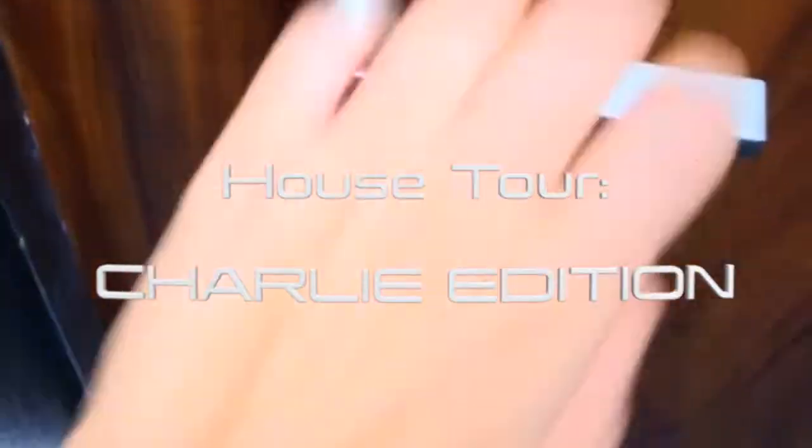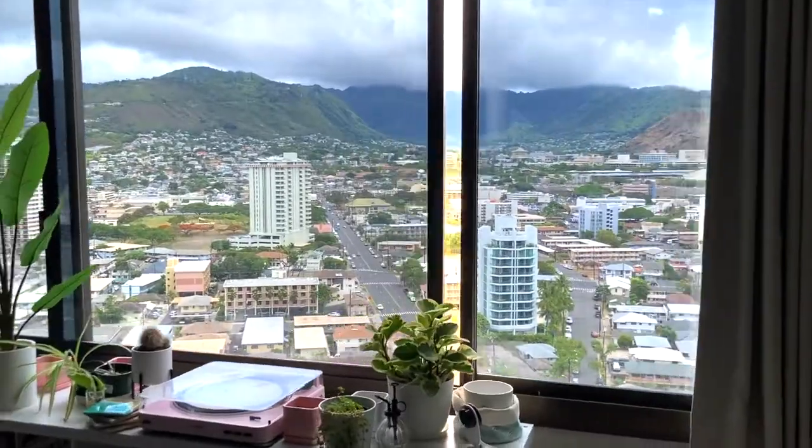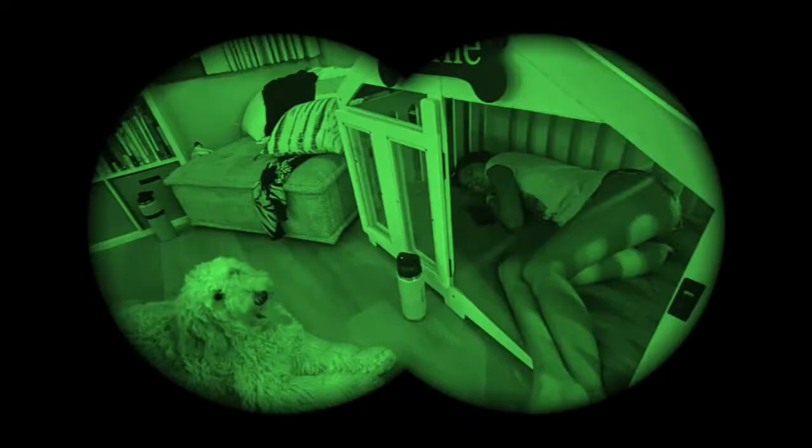Welcome back to episode 3, Charlie edition — the house tour! Hi, come on in. Check out this view. So this was my old house and this is my new house, and even Jasmine likes to sleep in it too sometimes.